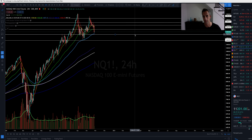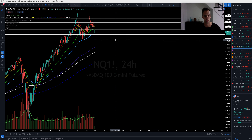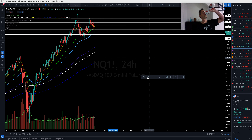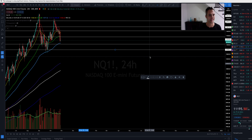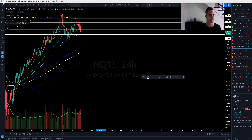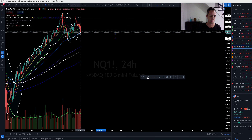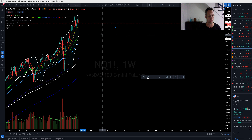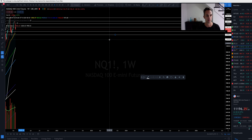If this area breaks, I'm looking for the doom-and-gloomers to be partying at 10,650. I do believe that level would hold. On the weekly, we could come all the way down and test the yellow 21. We're looking at bounty territory right here at 11,015 and 10,072 on NASDAQ.